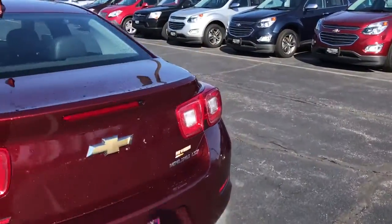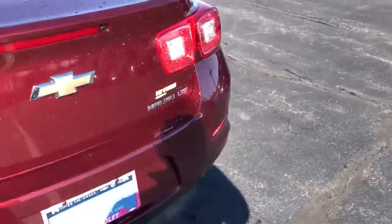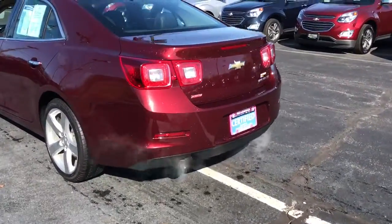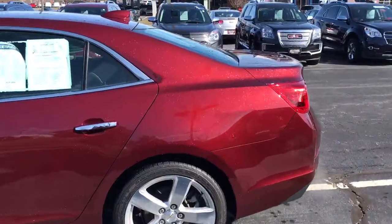The Malibu LTZ does have the 2-liter turbo engine, similar to the engine in the Camaro. You have plenty of space for all your stuff in the trunk. There's a rear backup camera, dual exhaust, and LED tail lights. It's in a really pretty Butte Red Metallic — they actually don't make this color anymore.